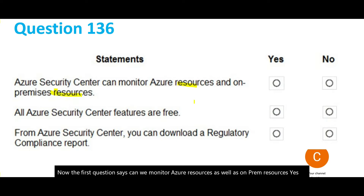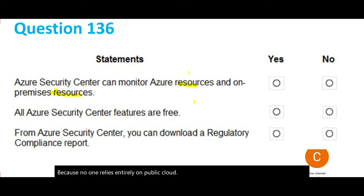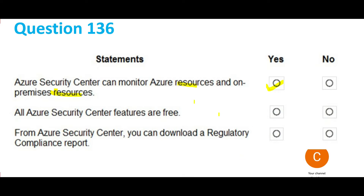This service is designed considering that you will operate in a hybrid cloud environment. Hybrid cloud is one in which applications are running in different environments — it's a combination. It is widespread because no one relies entirely on public cloud. Cloud services are designed to operate in hybrid mode. So the first answer is yes. The second question says: are all Azure Security Center features free?